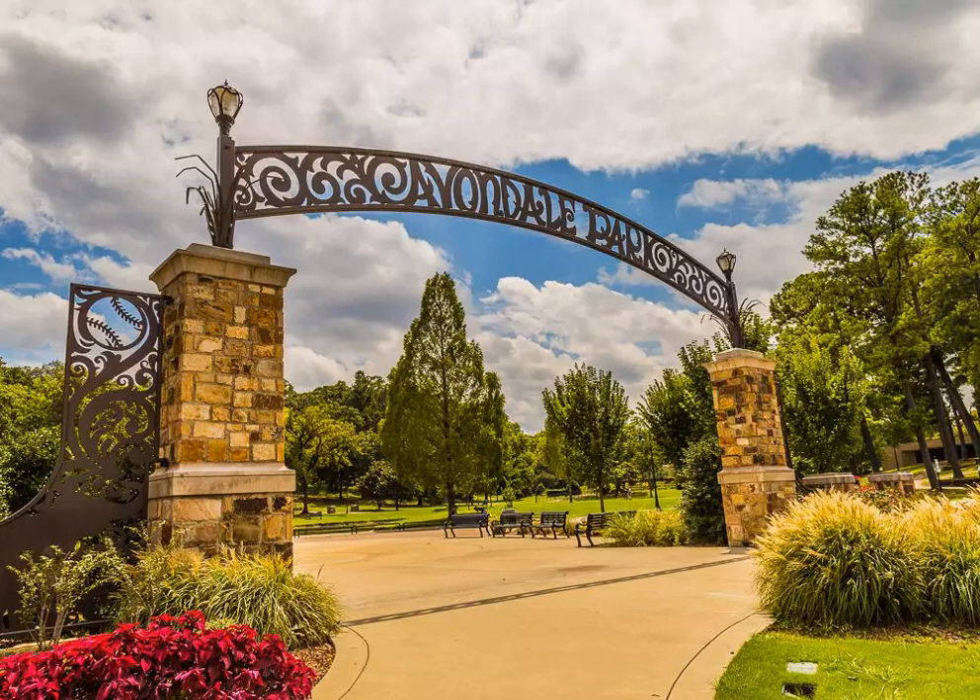Avondale Park — one of the 12 best parks in Birmingham, Alabama. Located along the slopes of Red Mountain, this 36.5-acre city green space is one of the city's best all-around parks.